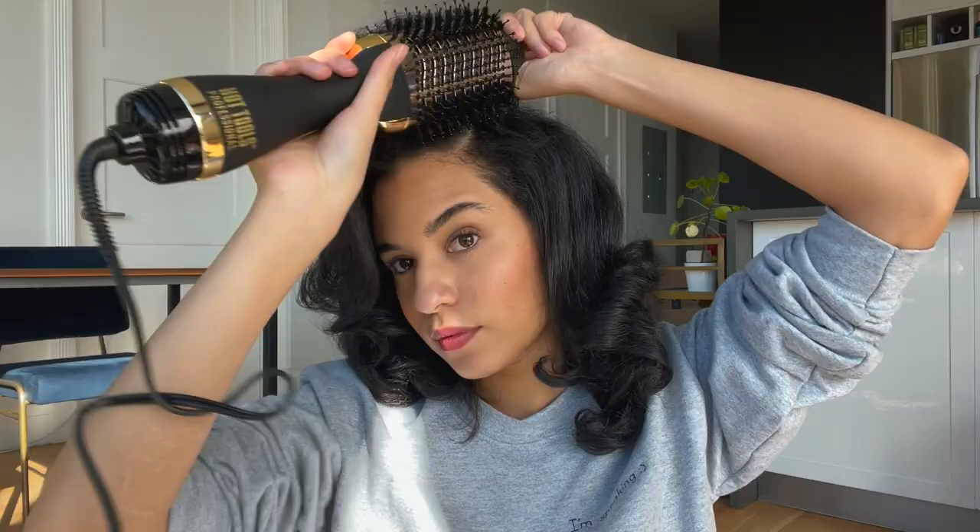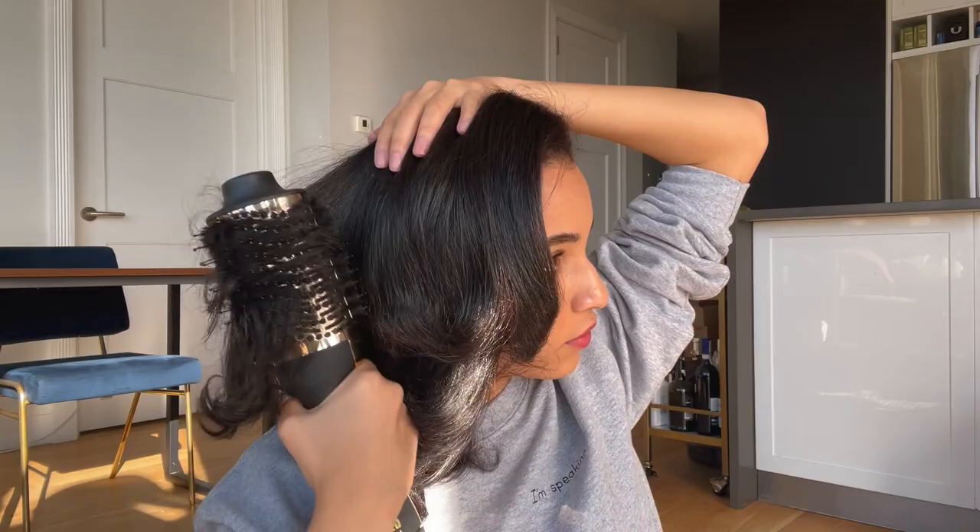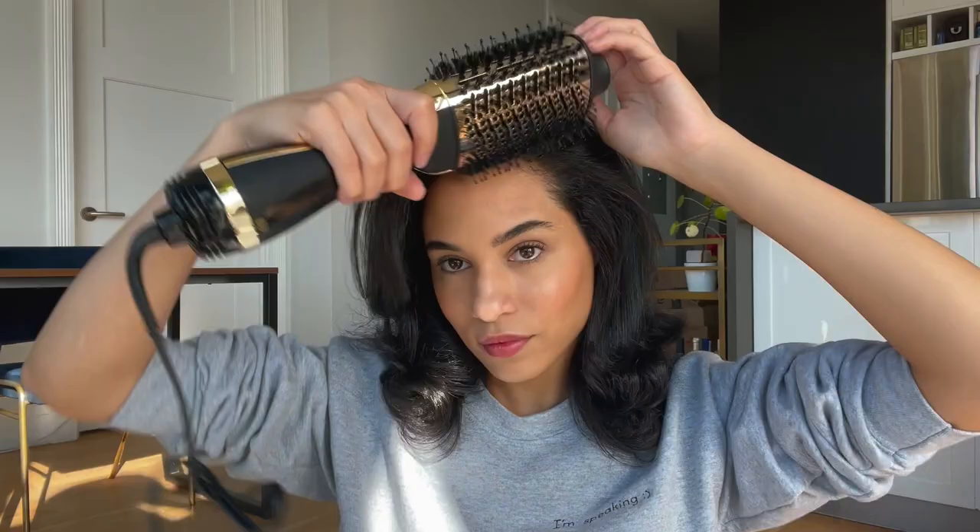I'm going to touch up my root area like I did last time. Okay guys, now that I'm finished I can genuinely say my roots are a lot straighter than when I was using the Revlon. I haven't even added shine spray yet — let me do that now. The hair is very 1950s-esque and I'm not mad at it — I love 1950s hair. It's got a lot of volume and bounce. I don't know if it's because of the 24 karat gold that it gets your hair straighter and smoother.